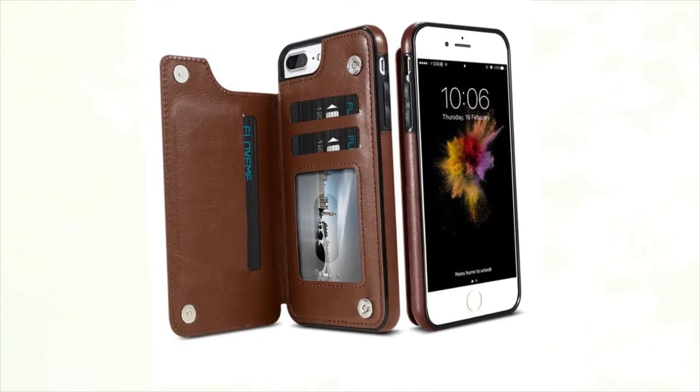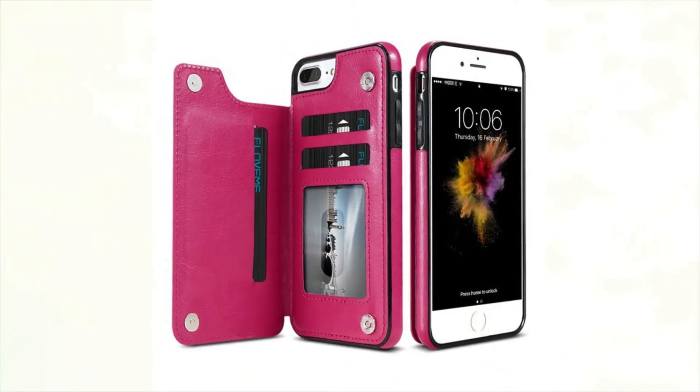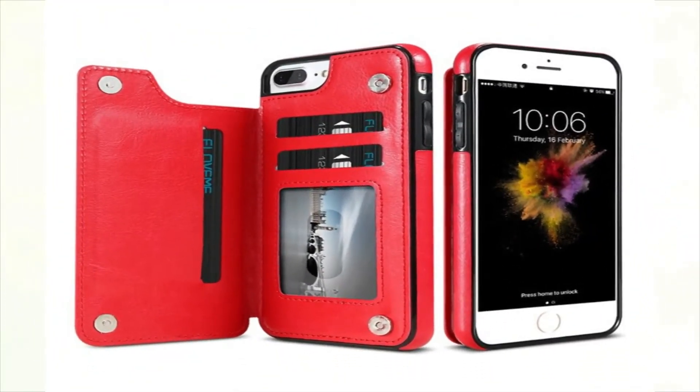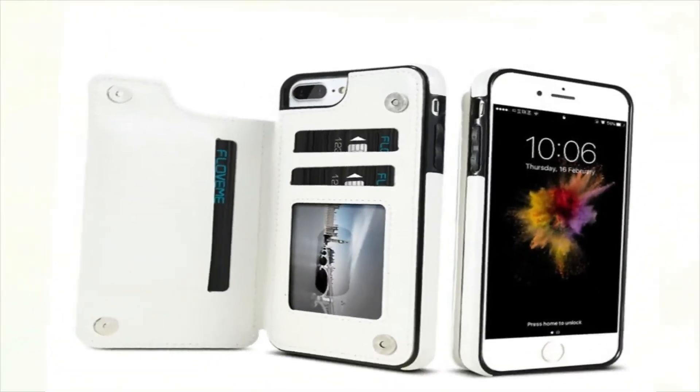Compatible iPhone Models: iPhone 6s, iPhone 6 Plus, iPhone 7, iPhone 6s Plus, iPhone 8, iPhone X, iPhone 6, iPhone 8 Plus, and iPhone 7 Plus.